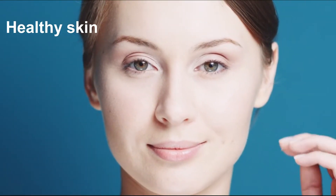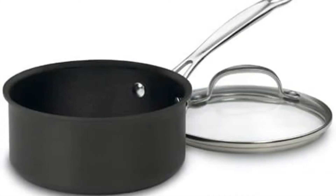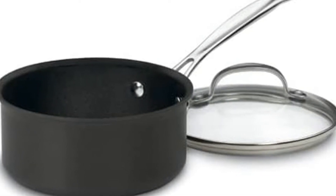Second ingredient: potatoes. Potatoes help maintain healthy skin and reduce wrinkles and dark spots. We need one potato cut into cubes. Place the potato pieces and banana peel in a saucepan.